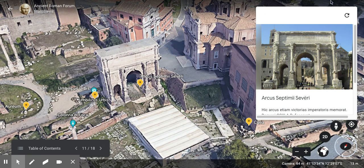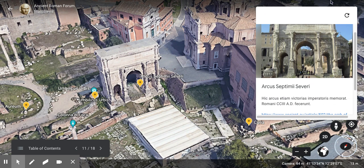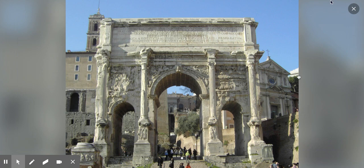Next is the Arcus Septimii Severi — the Arch of Septimius Severus. This arch also commemorates the victories of an emperor — in this case, the Emperor Septimius Severus. The Romans built it in 203 CE. So another big arch to commemorate victories. I actually have a model of this arch in my Latin classroom.